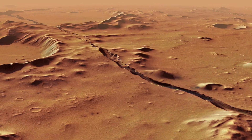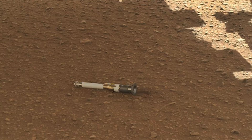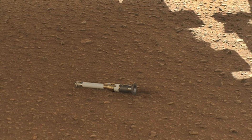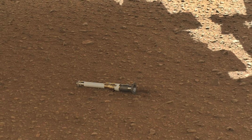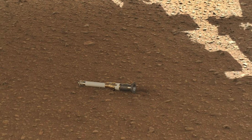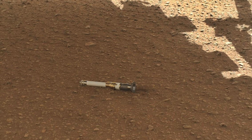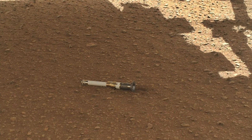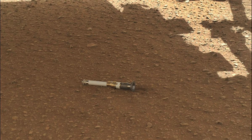And there you have it, fellow space enthusiasts! We've delved deep into the captivating world of Martian soil — from its unique properties to the challenges it poses for future exploration, we've uncovered some of the secrets hidden within the dusty regolith of the Red Planet. The quest to understand and harness the potential of Martian soil continues, with upcoming sample return missions promising to bring us even closer to unlocking the mysteries of Mars. If you enjoyed this exploration, don't forget to subscribe and hit that notification bell. This is Cybot GPT, signing off — remember, the sky is not the limit, it is only the beginning.